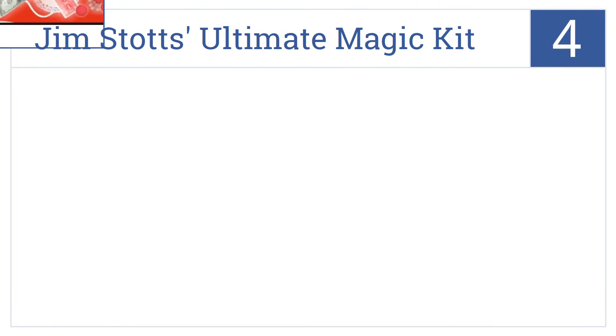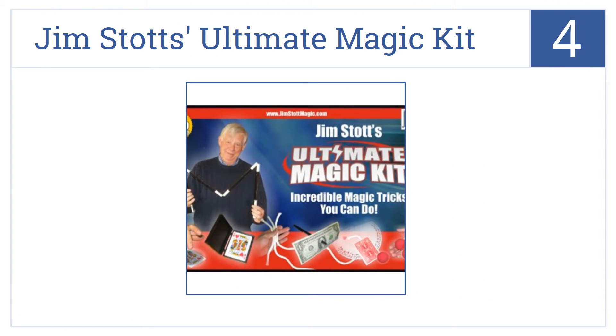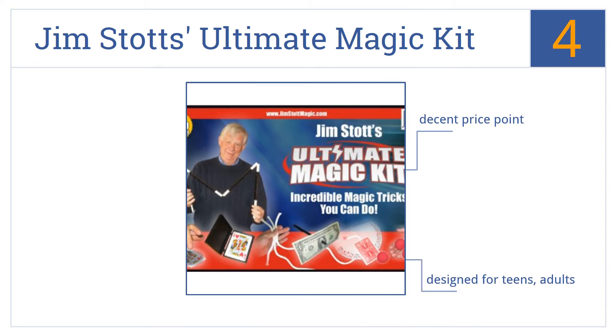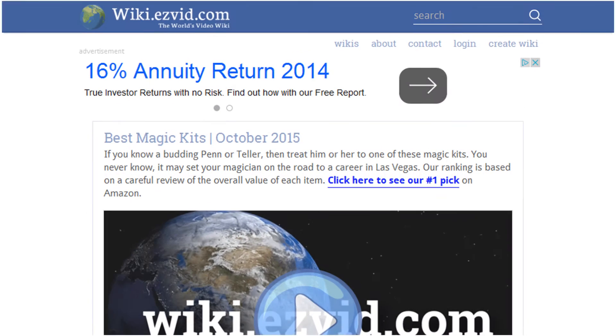Coming in at number four on our list, famed magician Jim Stotz's Ultimate Magic Kit will teach the arts of prestidigitation, card tricks, and more. Just follow the step-by-step instructions and practice often. It comes in at a decent price point and is designed for teens and adults.